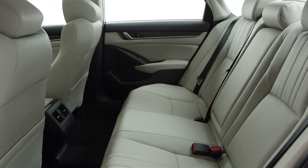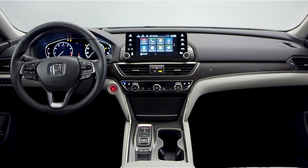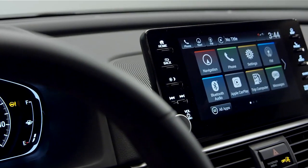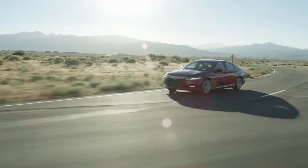The quiet cabin features high-quality soft-touch materials and an expansive front view for an exciting combination of elegance and convenience. The Accord delivers style and space for driver and passenger alike with an impressive amount of rear headroom and legroom.